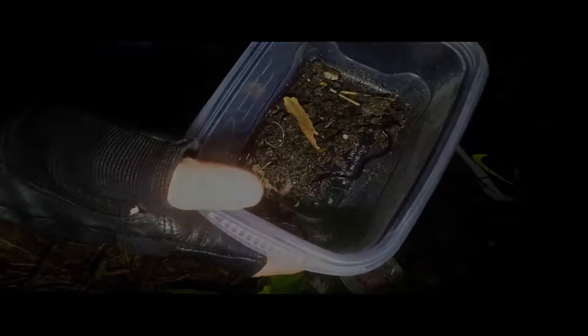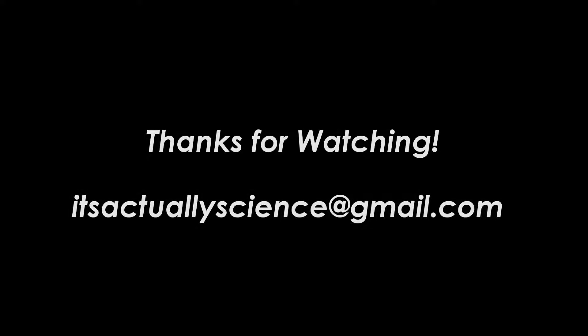Yep. This is a whole... I've never found a nest of them before. That's really cool. They're so cute.